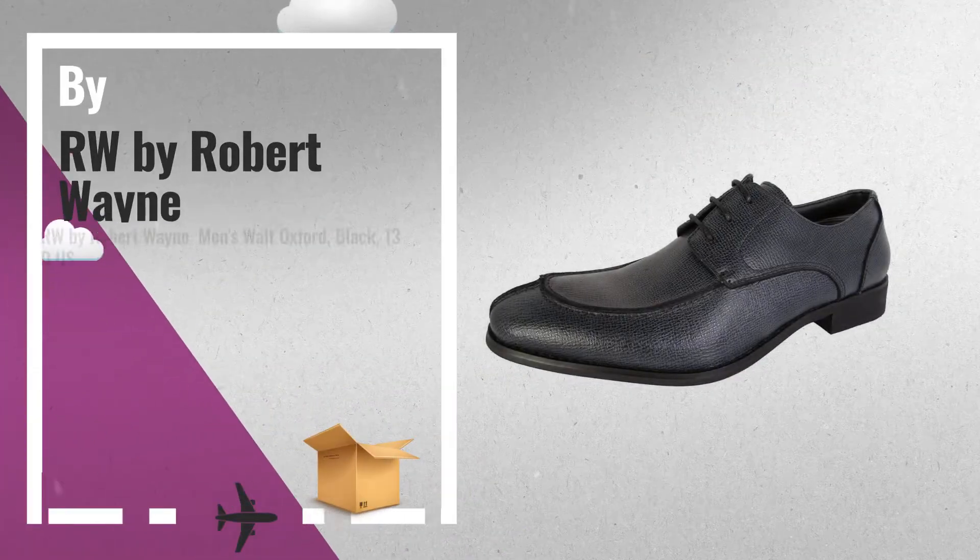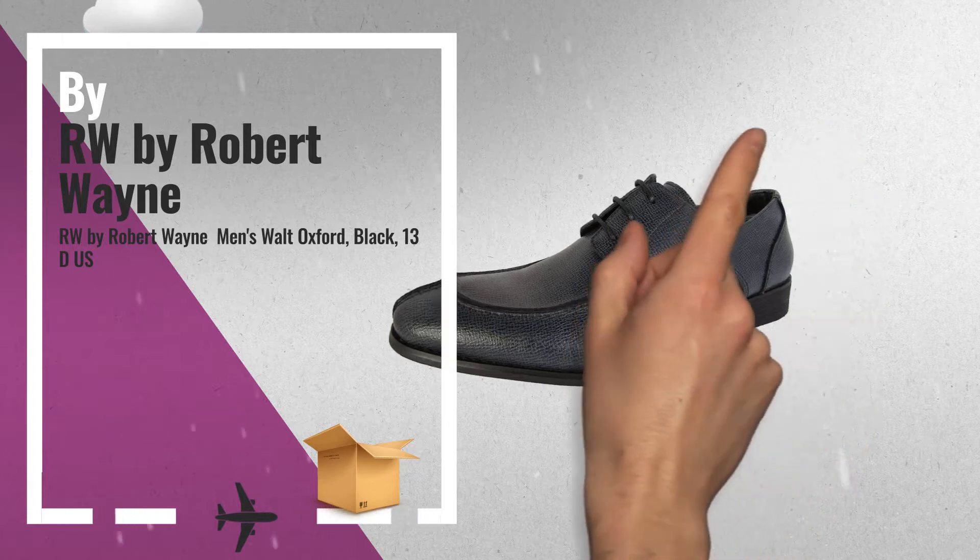Number 4: Robert Wayne Men's Walt Oxford, Black.